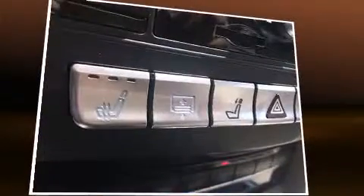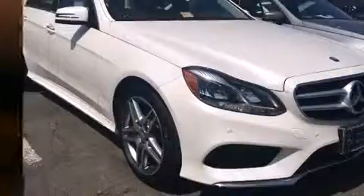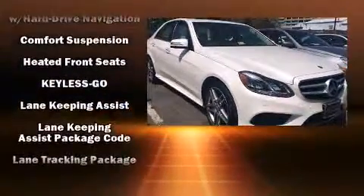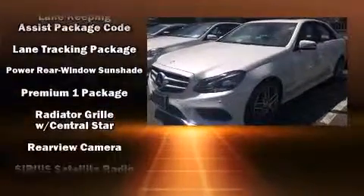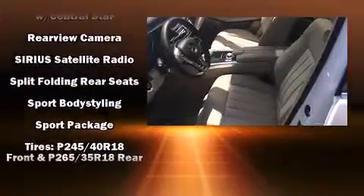Mercedes-Benz also prioritized safety and security by including head curtain airbags, front side impact airbags, traction control, brake assist, anti-whiplash front head restraints, a security system, an emergency communication system, and four-wheel disc brakes with ABS.